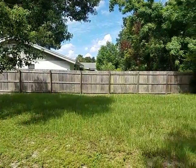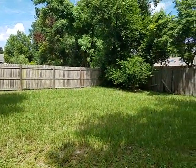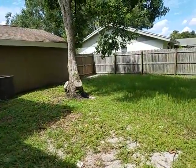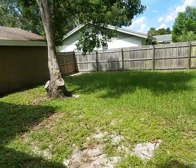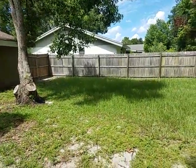Again, I'm Wes Garrison with the Garrison Brothers at REMAX Town & Country. If you're interested in seeing this property or any other property, you can contact me at 407-687-9449 or my brother Scott Garrison at REMAX Town & Country at 407-339-3200. We'd love to help you and love to see how we can serve you. Have a great day.